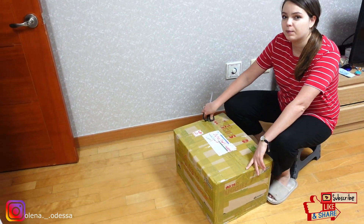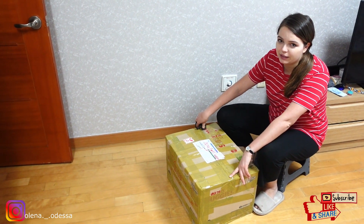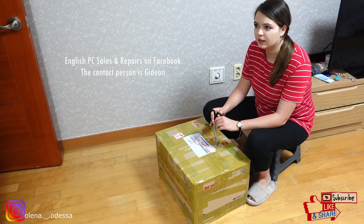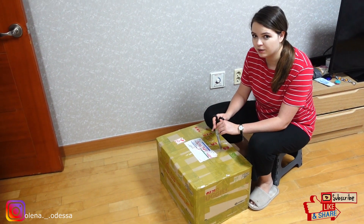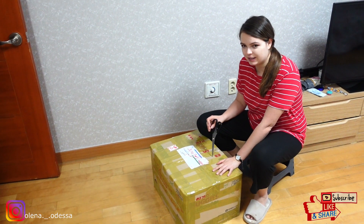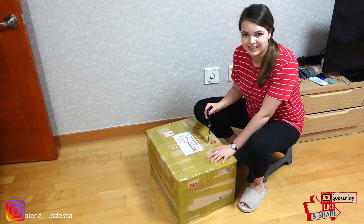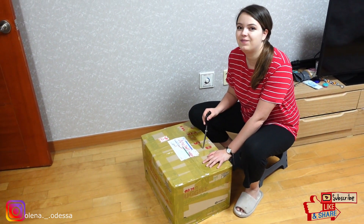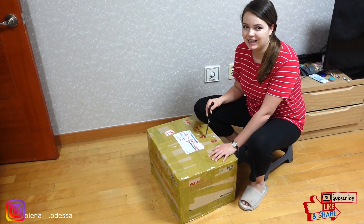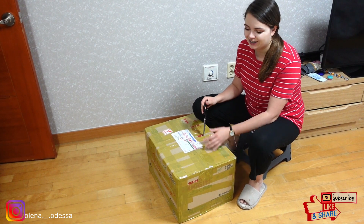So I ordered this computer from an English-speaking company in Korea. I'm not sure if it's owned by the man, but he is kind of a liaison with the company — he's Canadian. He recommended that I get this gaming computer. It's the Asus TUF F15. So let's dig in and see what this baby looks like.